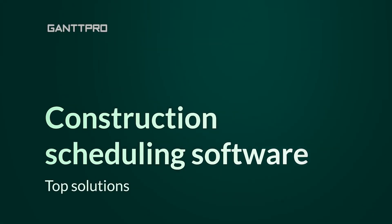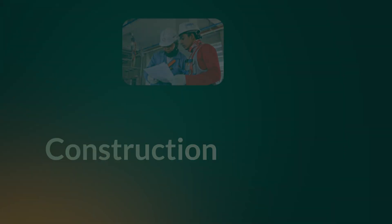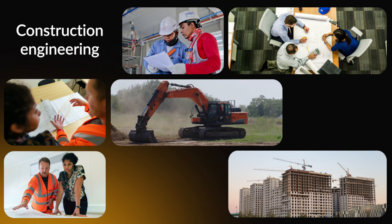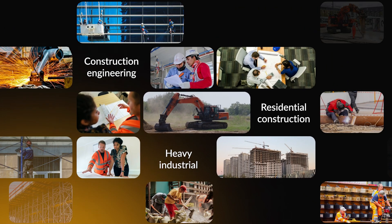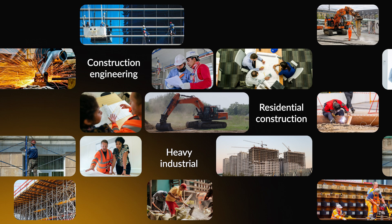If a company engages in any type of construction, it may find itself in the position where it can't go further without a scheduling software solution. Whether you deal with engineering, residential, heavy industrial, or any other construction undertaking, this video will help you sail through the sea of software options for your business.